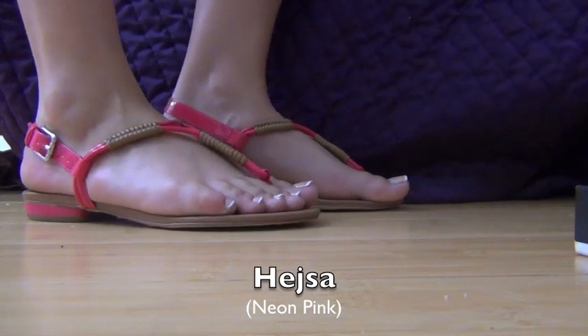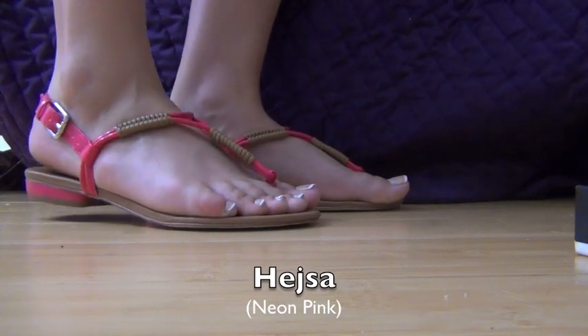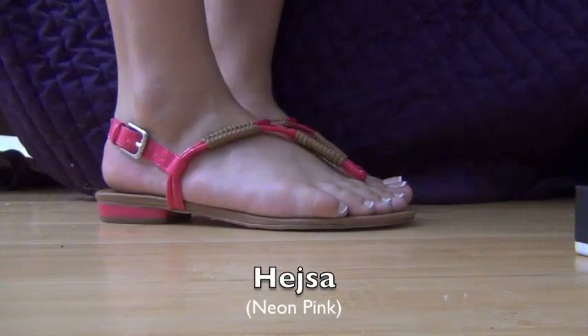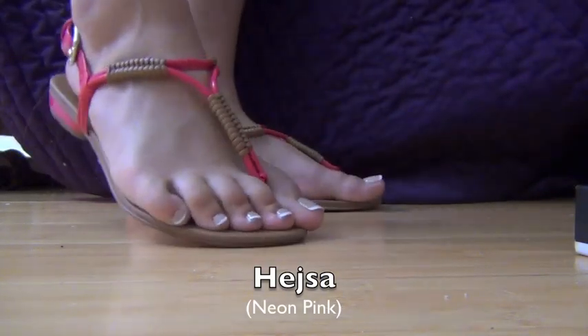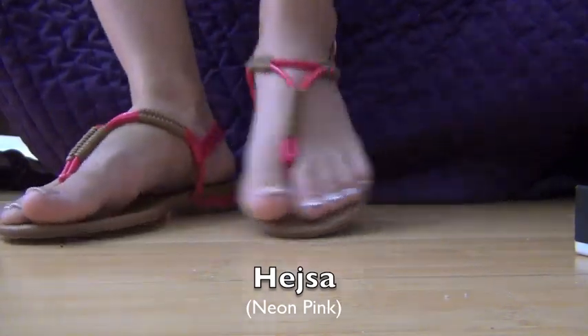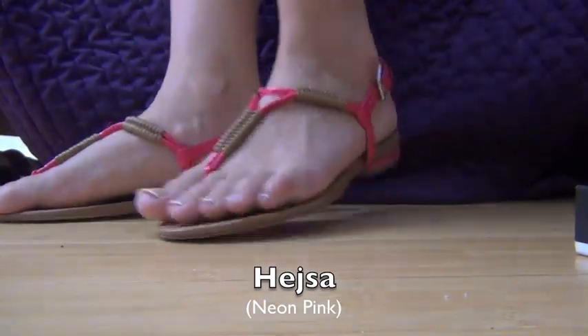They kind of feel like slippers, and I really like the style of them because they are designed by Steve Madden, and that's one of my favorite shoe designers. So when I found out that the ShoeMint shoes were also designed by him, I just thought it was great, and I definitely recommend these shoes.